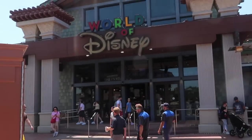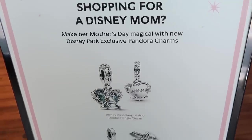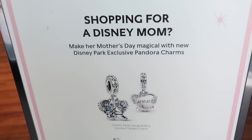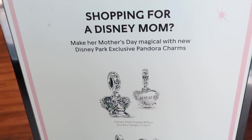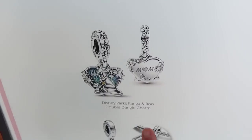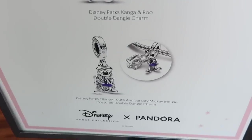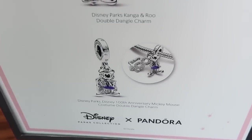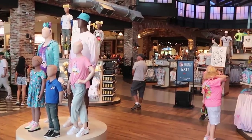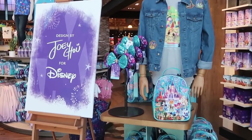We're heading right behind us to the World of Disney. As soon as you come into World of Disney, it's actually showcasing some merchandise for Mom for Mother's Day. It says make her Mother's Day magical with new Disney Park exclusive Pandora charms. Look at that one right there with Mom - that is really nice. Then you have a nice kangaroo one, and right underneath a really nice charm of Minnie Mouse and Mickey Mouse. As soon as you come in you're greeted by that awesome Joey Chow merchandise.